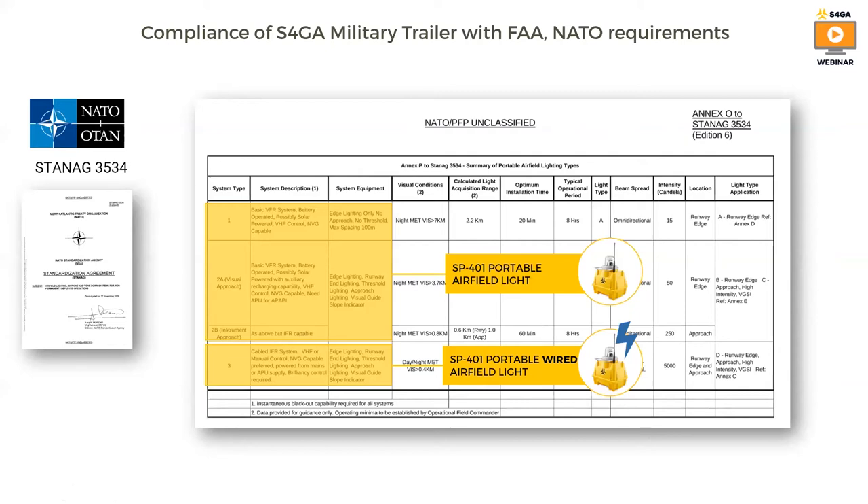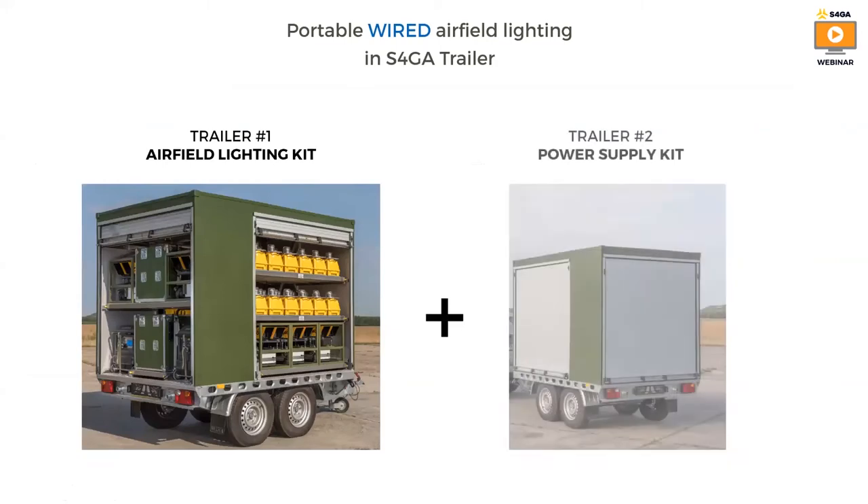System type three is designed to support day and night operations in limited visibility and IFR conditions, where visibility is below 400 meters. Such a system shall provide lights and PAPI. Lighting shall be NVG capable. The system shall be powered by cable from mains or from a generator, and shall have VHF or manual control.